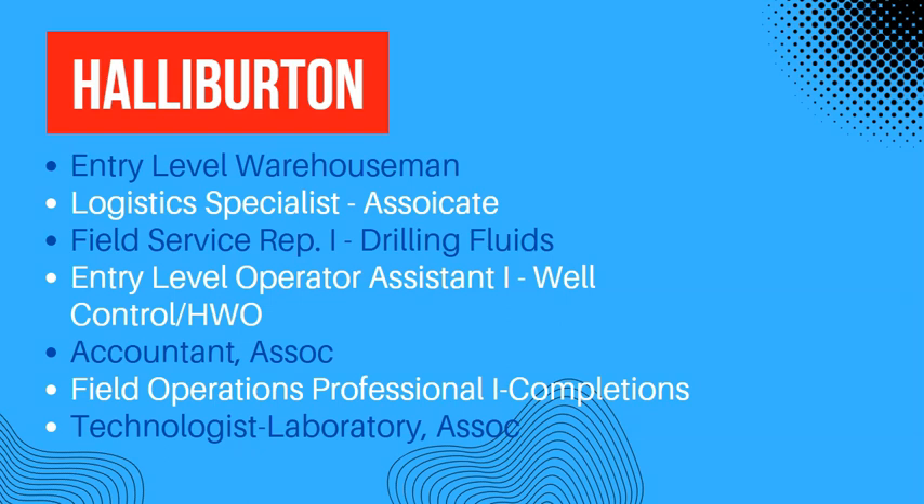Here we have an entry-level warehouse person, logistics specialist, field service representative level 1. If you are looking for a job in the drilling section, there is an entry-level operator assistant in the oil control division.